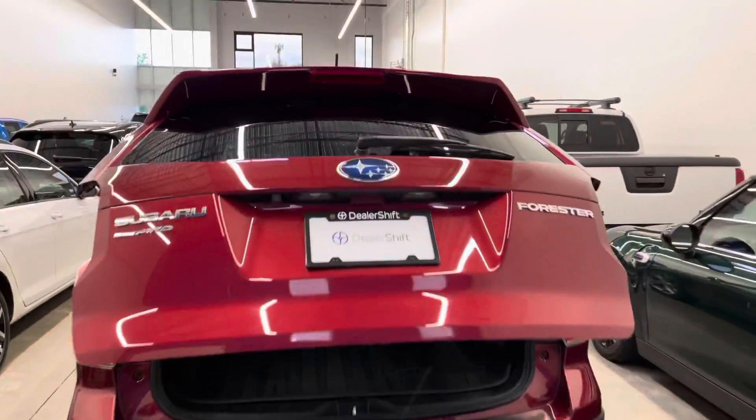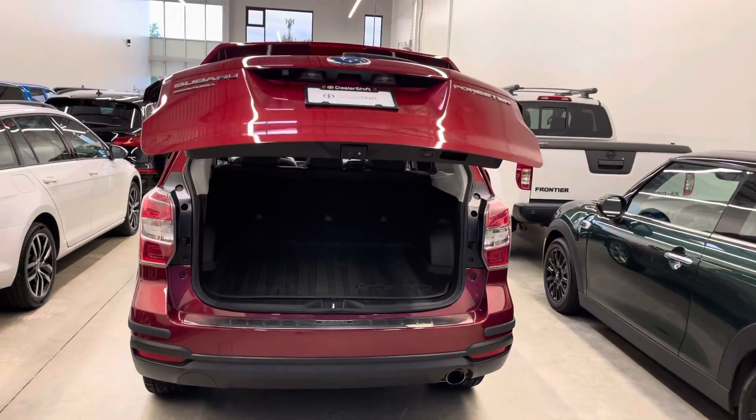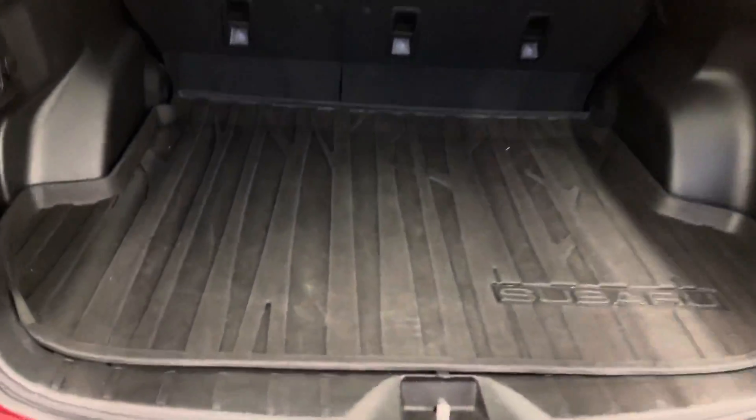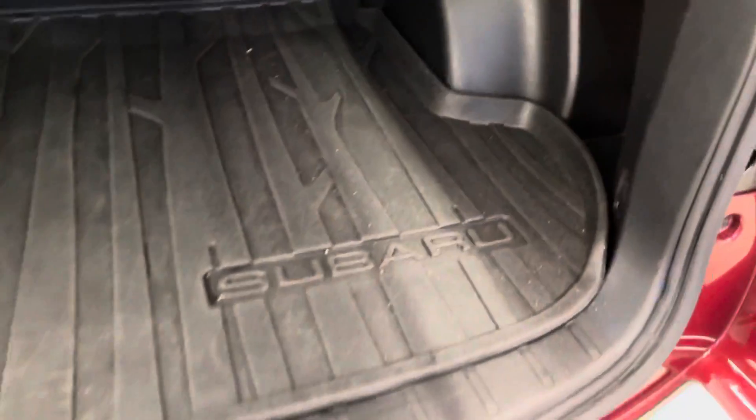This one does have a power tailgate, as you can see there. I've also got two sets of original keys and a third spare. The previous owner purchased an OEM rubber floor liner for the trunk, which is really, really nice.